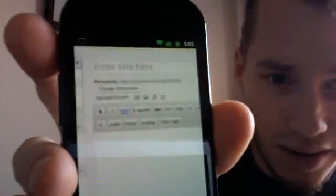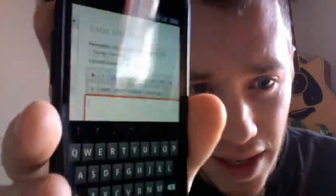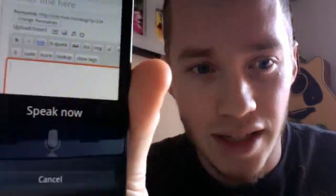I'm in my WordPress blog and if I click on the text entry field, I get this little recording button at the bottom — right over there, that microphone. So if I hit that microphone, it says 'speak now.'